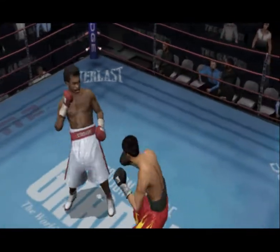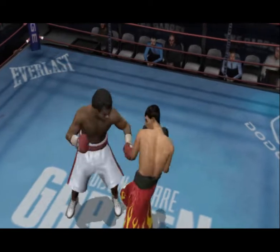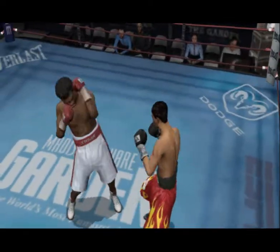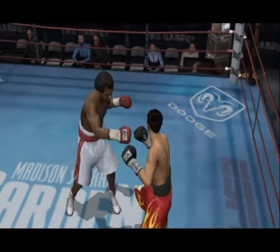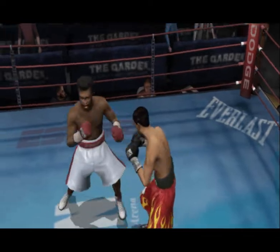He's using the jab to break down his opponent. Lands with the jab and comes in with the right hand behind it. Ray Leonard's really putting his boxing skills on display. Nice counter.